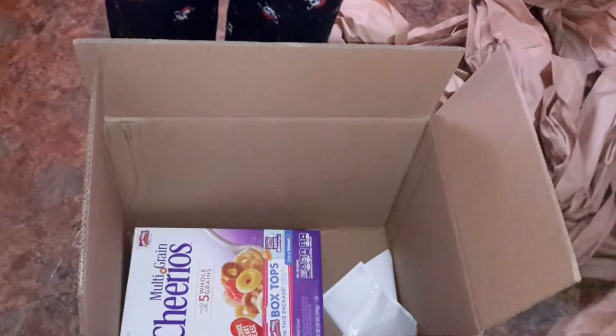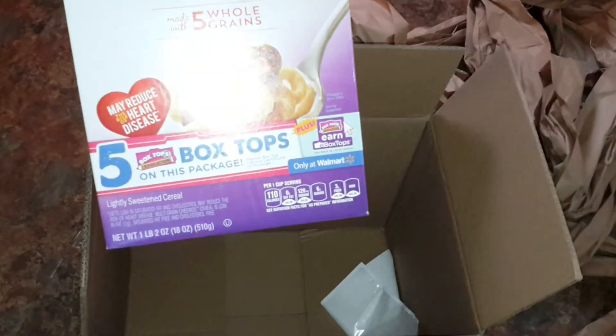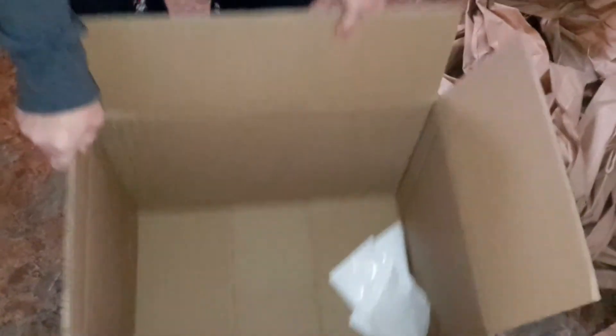Look down at the bottom of the box — it is a box of Cheerios. One box of Cheerios in this ginormous box.